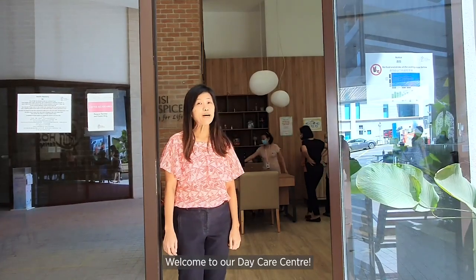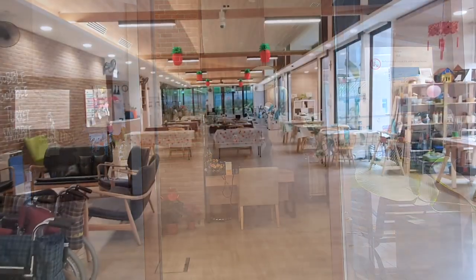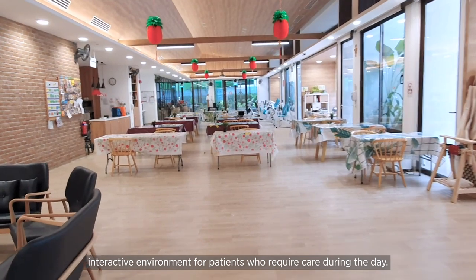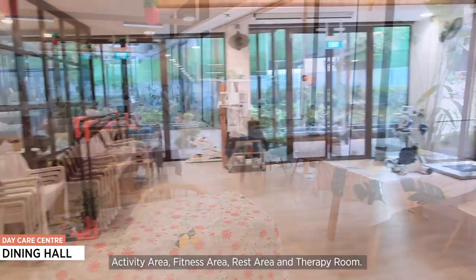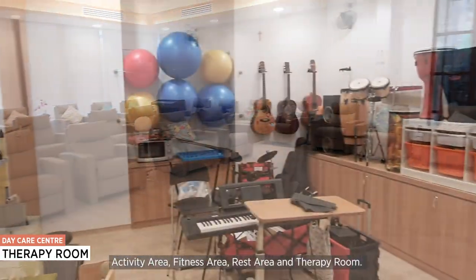Welcome to our daycare centre. Let's take a look inside. Our daycare centre provides a warm and interactive environment for patients who require care during the day. The place is spacious with a dining hall, activity area, fitness area, rest area, and therapy room.